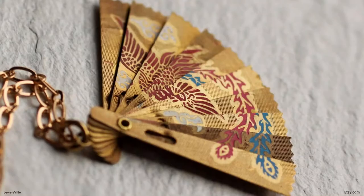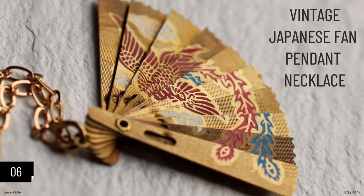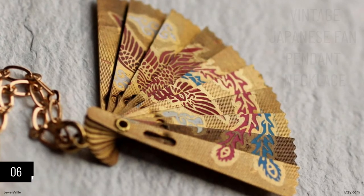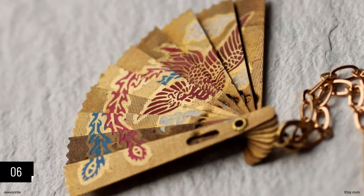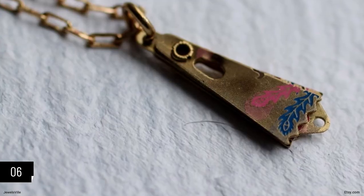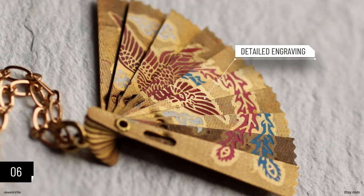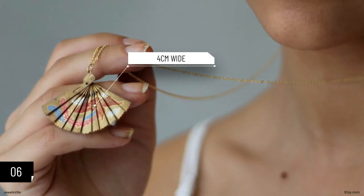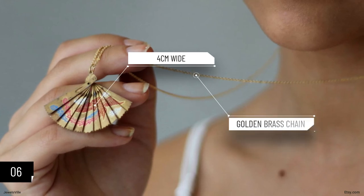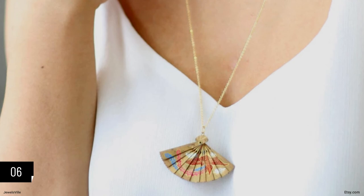Next, we have this very detailed vintage Japanese fan pendant necklace. It is an actual working fan — depending on your mood, you can wear it with the pendant either folded out or not. When completely laid out, you will see an exquisite engraving of trees and birds. When folded out, the fan is about 4 centimeters wide. The golden brass chain comes in 9 different lengths, so you can have it as short or as long as you want.